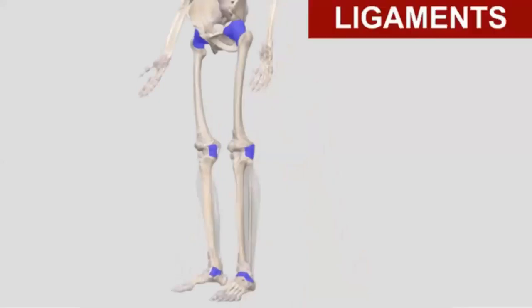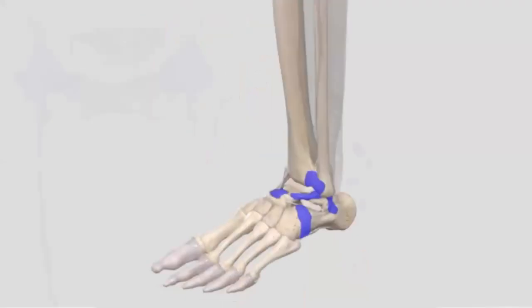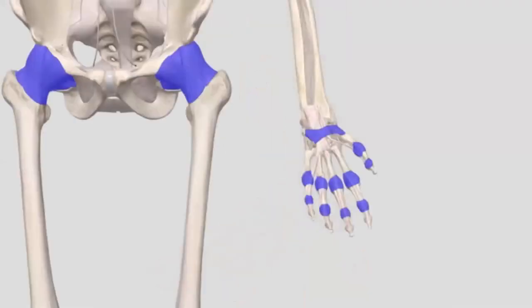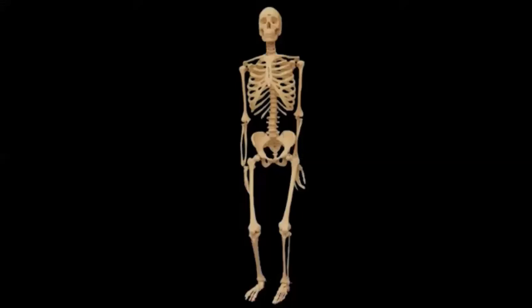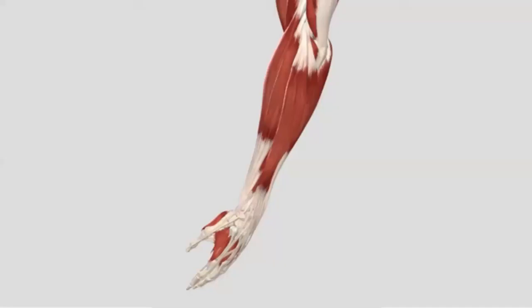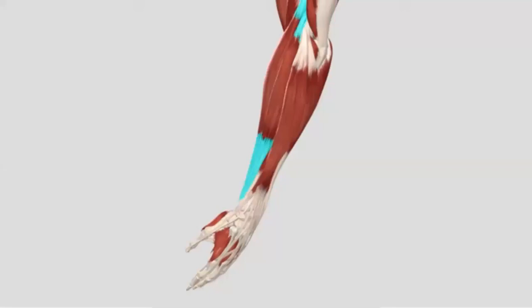Ligaments connect one bone to another bone, holding you together and allowing movement while limiting motion to prevent excessive wear and tear on joints. Ligaments provide structural stability to joints much like clips hold brick to a wall. Muscles provide stability to your entire body and create movement. Muscles lengthen and shorten to move your bones around your joints, and are attached to bones by tendons at each end. Muscles allow you to lift, push, pull, kick, bend, and stand still.